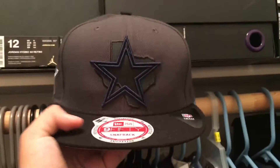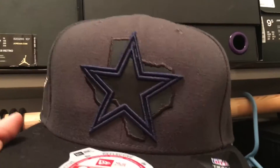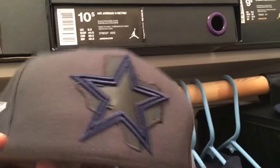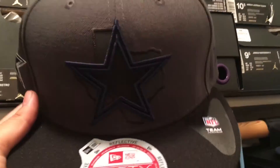Next up I got this one — this was pretty cool. It has the Cowboys logo, sort of a reflective finish, and you get the Cowboys star on the back. It's a snapback. It's a dark gray and I like this hat — it's pretty versatile, you can wear it with pretty much anything.